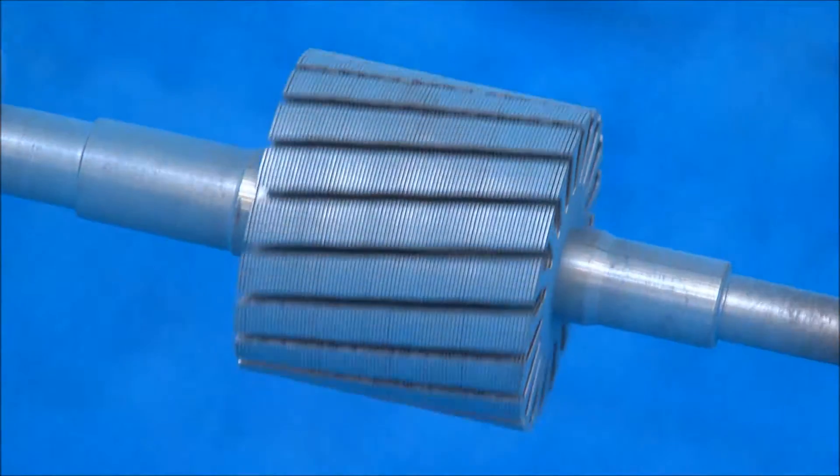Within 20 seconds, the object is coated evenly on all sides. Remove the workpiece and cure it in a convection oven.